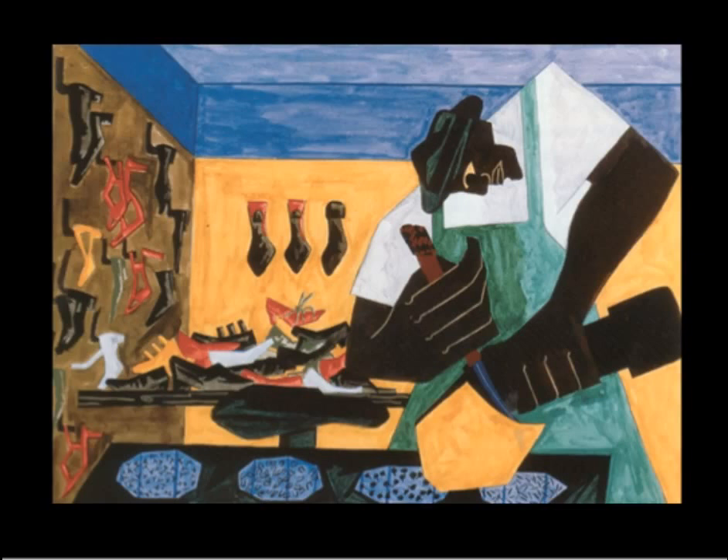People had to work hard to earn enough money to pay rent. Lawrence created a series of paintings showing people working, which included builders, bakers, and architects. In the shoemaker painting, the man fills up the picture space — his shoulders practically touch the ceiling, and his arms and fingers are rectangular. By exaggerating the body's scale, Lawrence emphasizes the physical nature of the shoemaker's job.